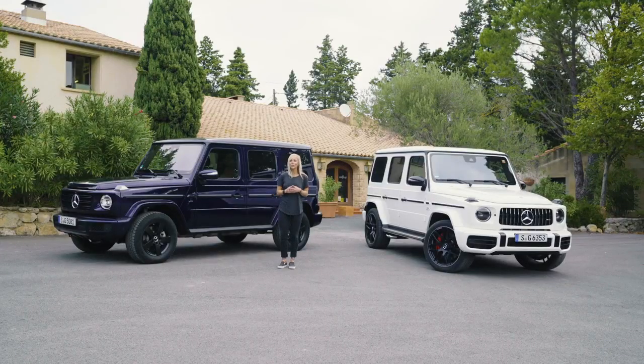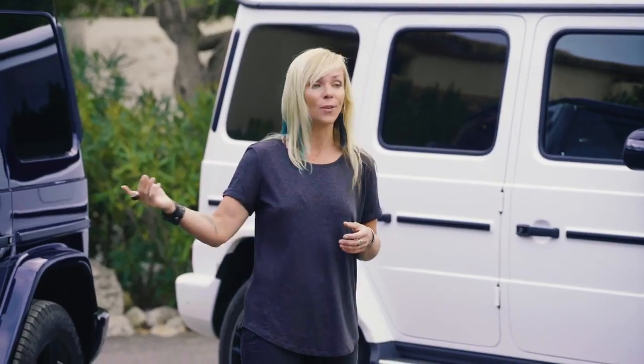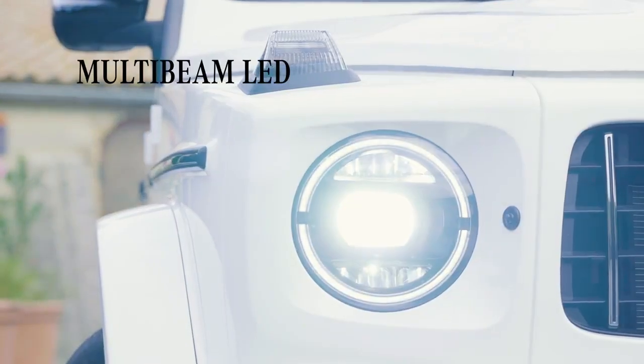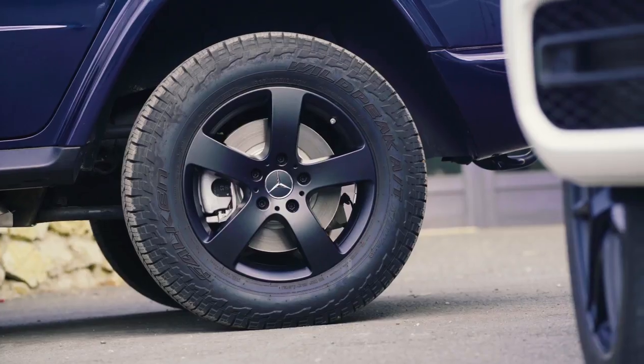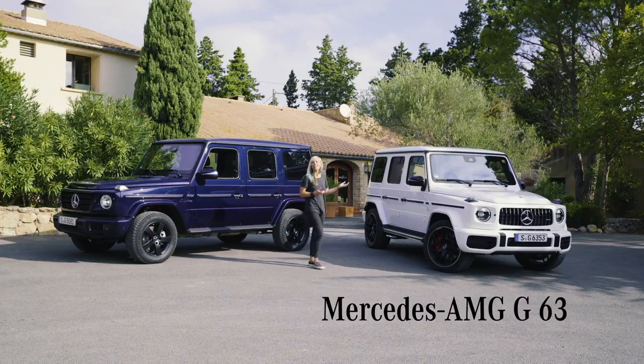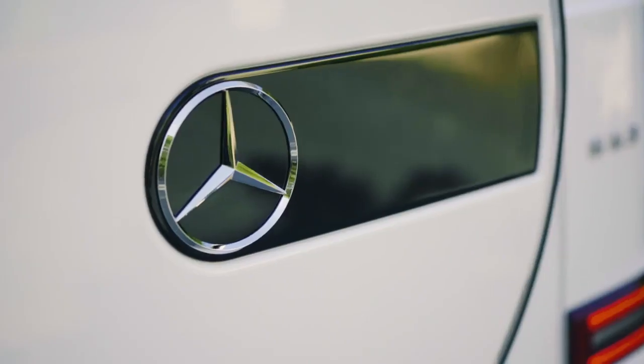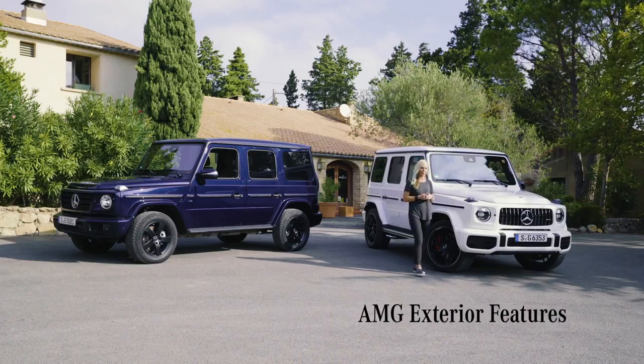The new generation also features great innovative elements, such as new LED headlamp technology, optionally multi-beam LED headlamps. Mercedes is also offering a new variety of rims. And now the AMG, where the German engineers have created a hardcore version of the G-Class — bigger, stronger, and even cooler.